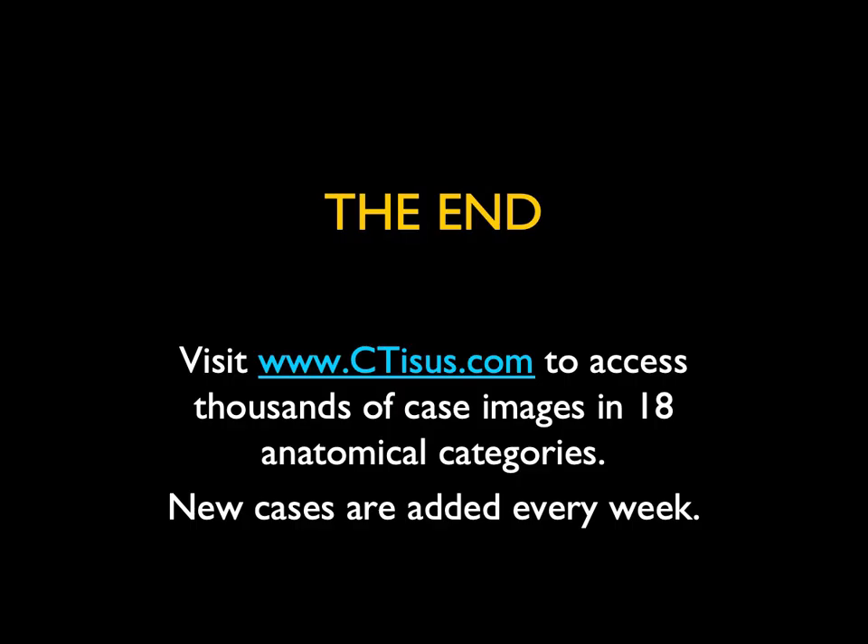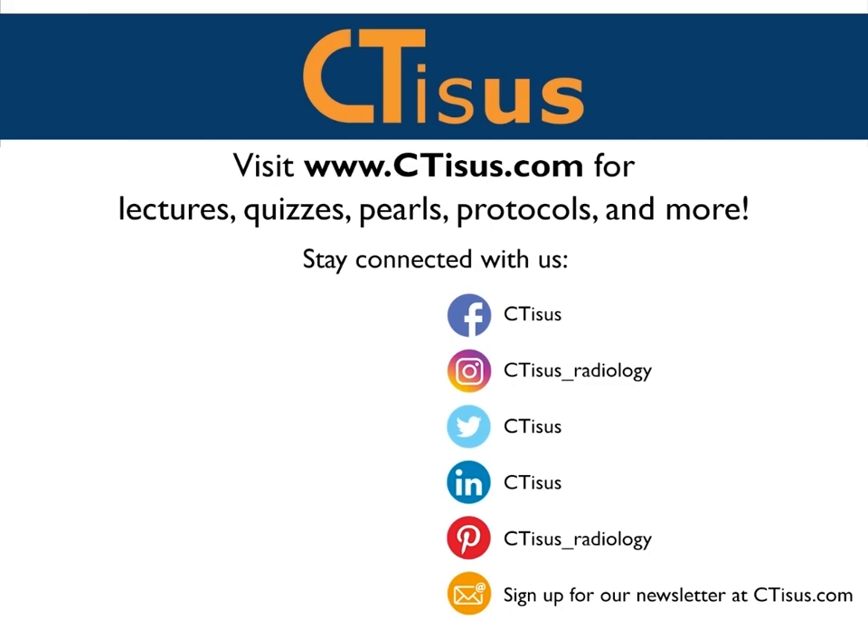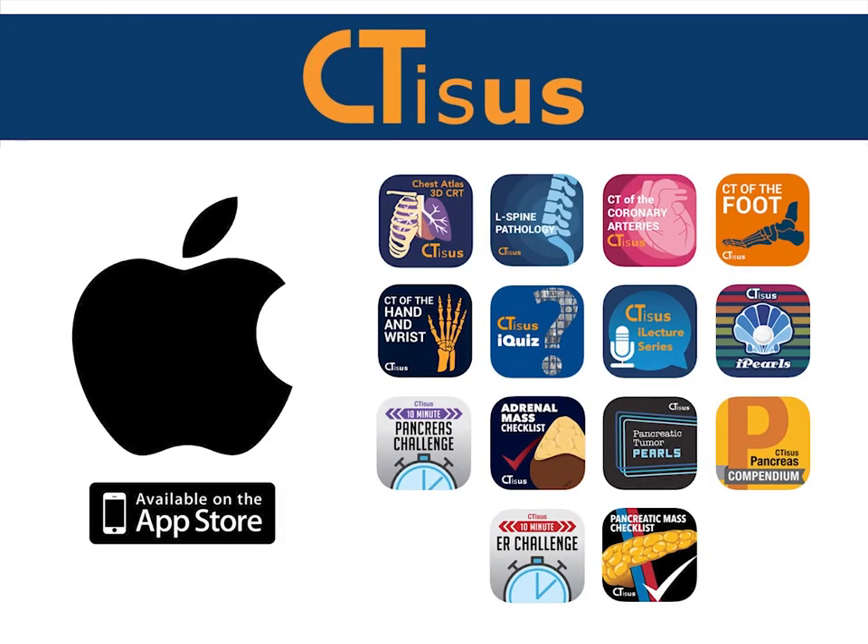Those are 10 very popular cases out of the literally thousands and thousands of cases we have on the website. I'm adding new cases every week and I hope you enjoy them. If you like this video, make sure to subscribe to the CTSS YouTube channel. You can also visit us at ctss.com for even more videos plus quizzes, pearls, protocols, and much more. We're also in the app store with well over a dozen apps for iPhone and iPad, all completely free. Thanks for watching.